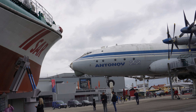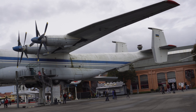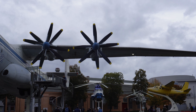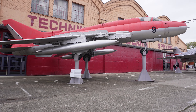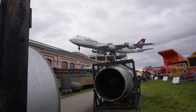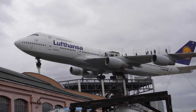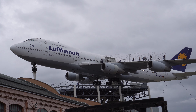Ihr habt natürlich auch große Exponate, die ihr besichtigen könnt. Ich stehe gerade am Eingang zur Antonow. Ich kenne die Antonow noch - die Mi-24 ist natürlich noch größer, aber die sind ja nicht ausgestellt. Ich kenne die noch, weil ich die mal entladen habe. Und hier wahrscheinlich das Kleinstück von der Ausstellung, die Boeing 747. Da werden wir jetzt vorgehen und auch hochgehen.